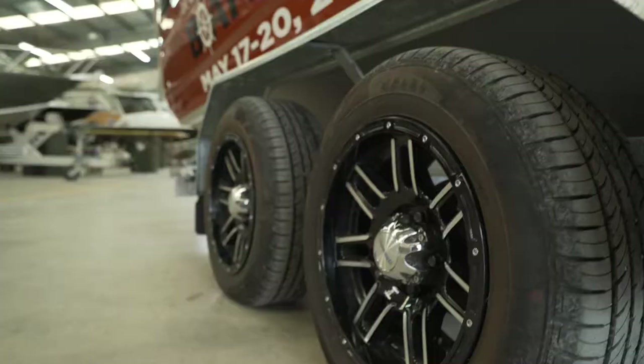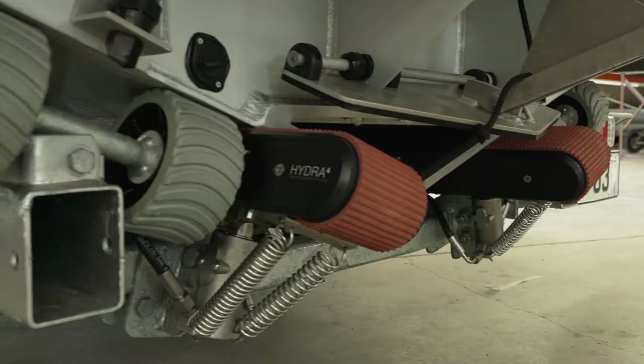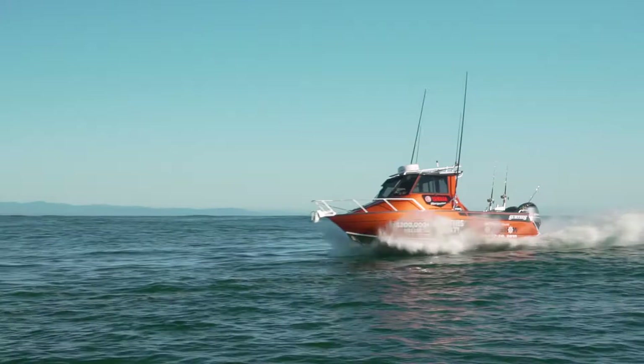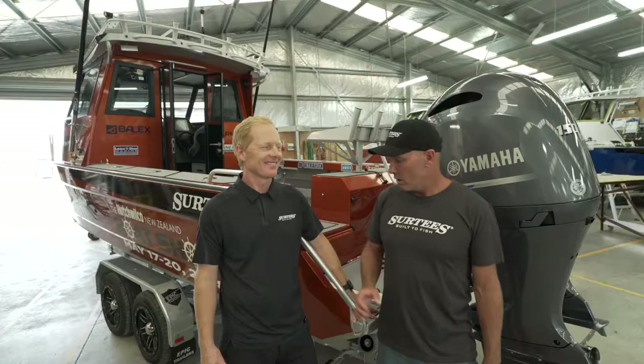Top of the range tandem brake Epic trailer with quick hitch, mag wheels and Brake Right braking, Baylex auto loader system for easy on and off, ocean blue outriggers with a game fishing setup, and to finish it off, fully painted in sunset orange.